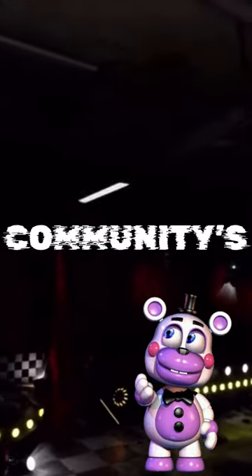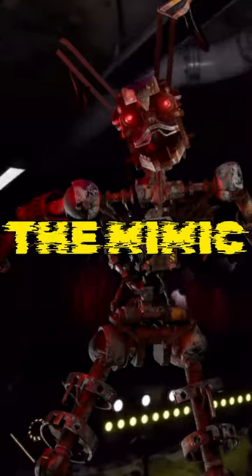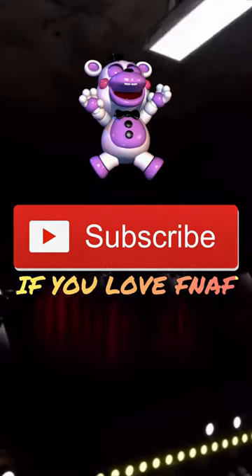Here are five facts about the community's favourite character, the Mimic. Before we get into it, make sure you like and subscribe if you love Five Nights at Freddy's.